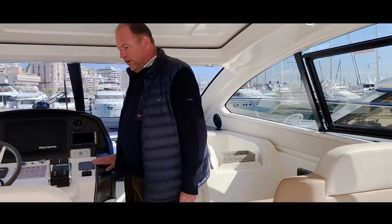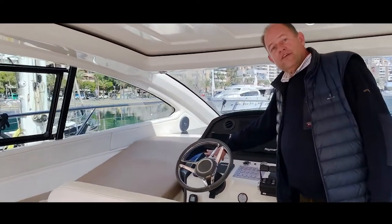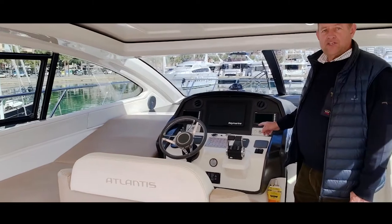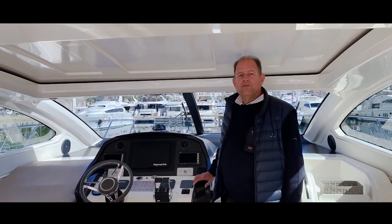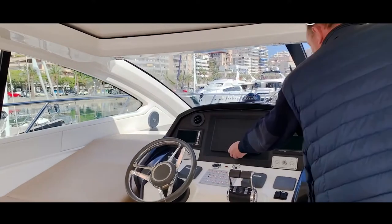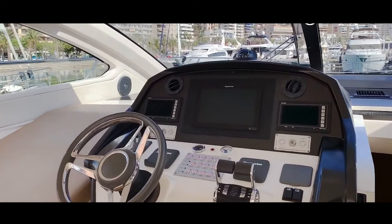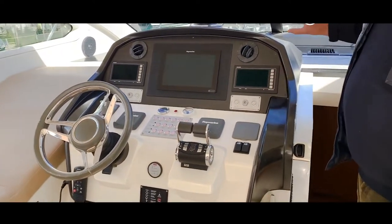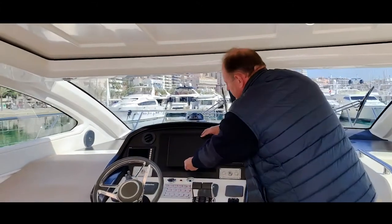Over here we've got the helm station. As you can see she's got a bow thruster. She is equipped with two Mann V8 engines of a thousand horsepower each, giving a cruising speed of 32 knots and a maximum speed of 39. The electronic controls include a Raymarine radar and GPS, all in one unit. These are the gauges of the two engines, one on the starboard and one on the port.